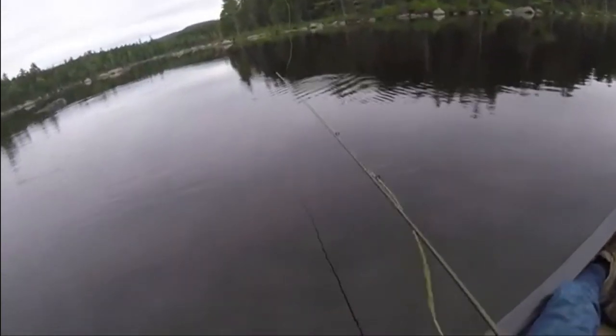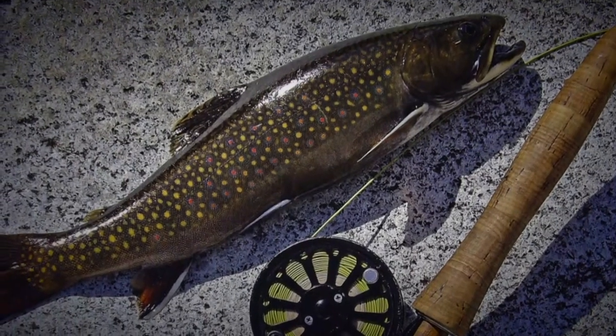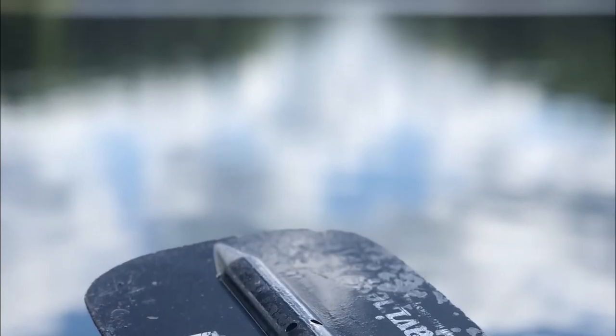Baxter State Park offers backcountry experiences and lifetime memories, especially for fly fishers. Magnificent native brook trout abound in more than 50 lakes and ponds. Some are readily accessible, while others are remote and require long hikes or boat trips, making this an extraordinary experience even for veteran anglers.